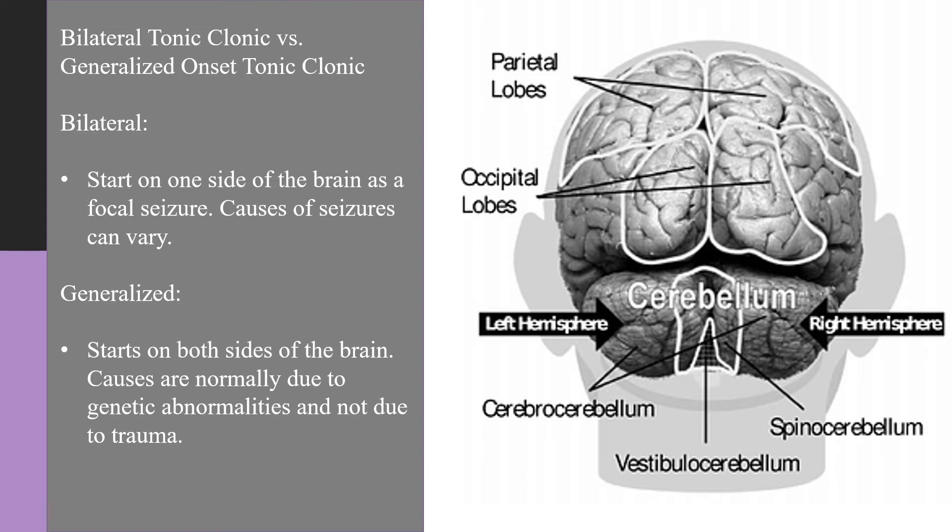Brain injury, stroke, and other abnormalities can cause bilateral tonic-clonic seizures. Generalized tonic-clonic seizures, by contrast, start on both sides of the brain and are normally caused by genetic abnormalities rather than trauma.